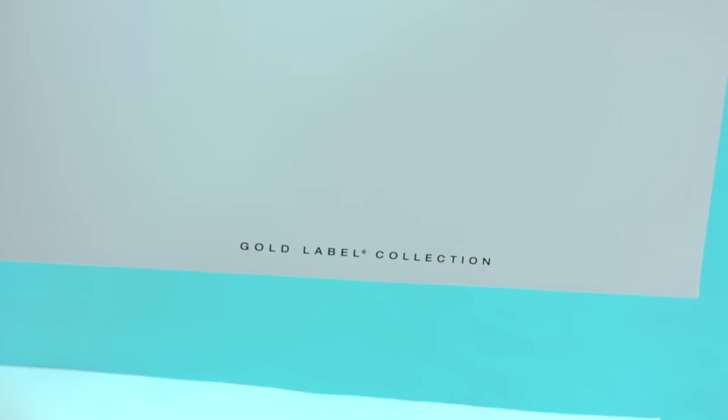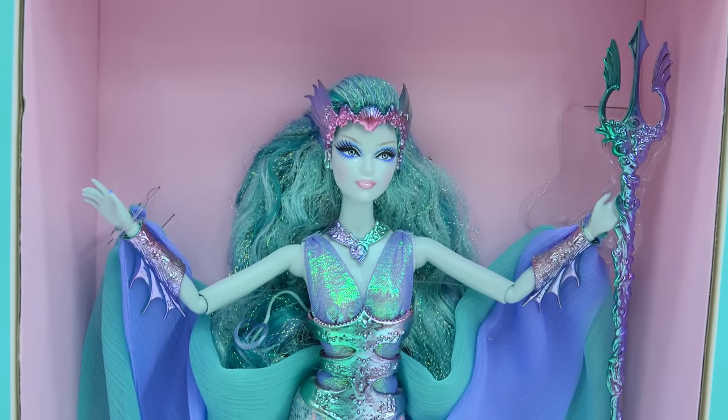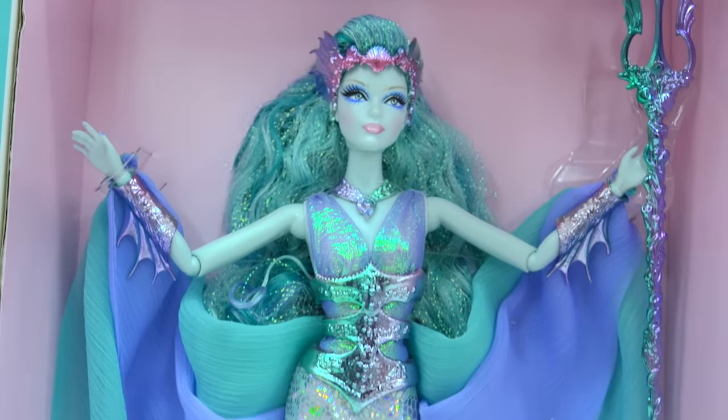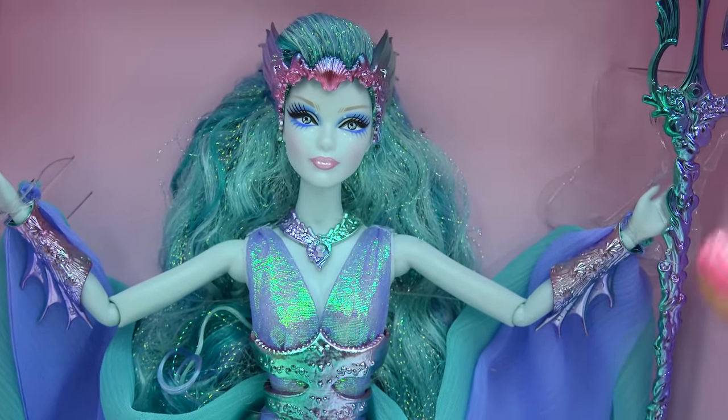Wait a minute — we are totally jumping into Fantasyland. This Barbie is part of the Gold Label Collection. Let's open her up. Look at how beautiful! This Barbie doll is super duper magical and special. I can't believe how shiny she is. Look at her outfit! She is a very magical and very beautiful Barbie.